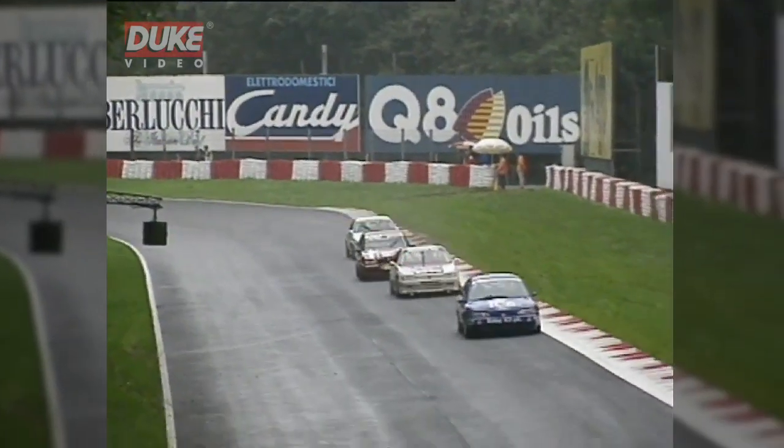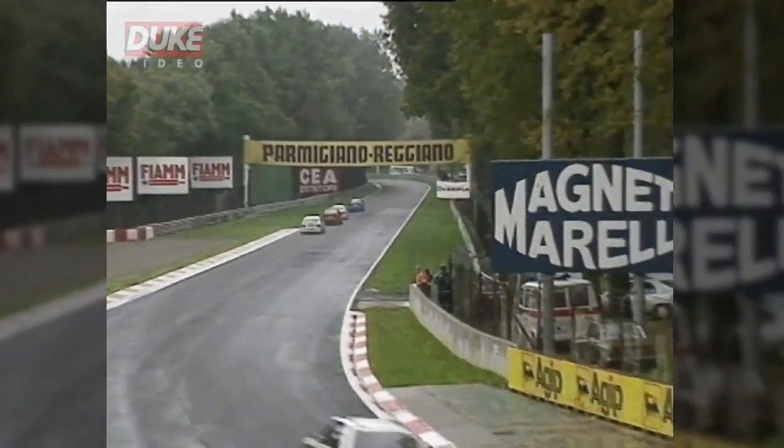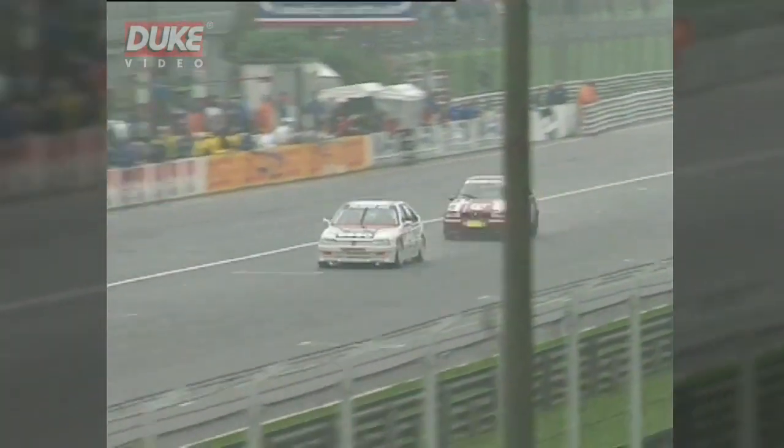Radisic away in the Ford, then comes the Peugeot of Dalmas. Larini's in there, so too is Codini. That top four just breaking away now from the rest of the field, and Radisic himself starting to open the gap between first and second.